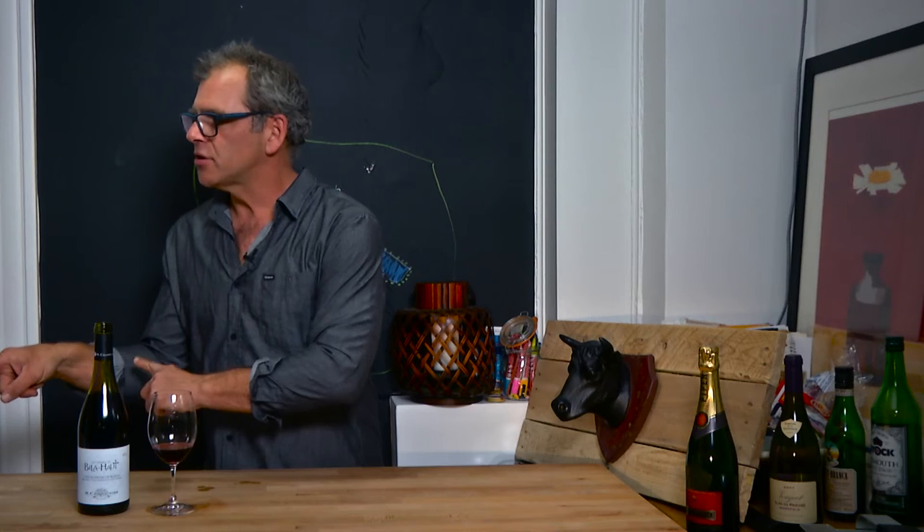And then on the finish, the Carignan brings freshness, it brings mint, and it brings these wonderful tannins. Like them big? Got a steak? That's your wine. For how much? $16.95. What could you want more?